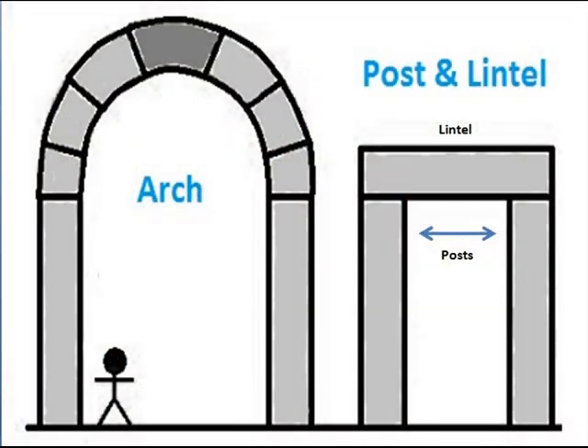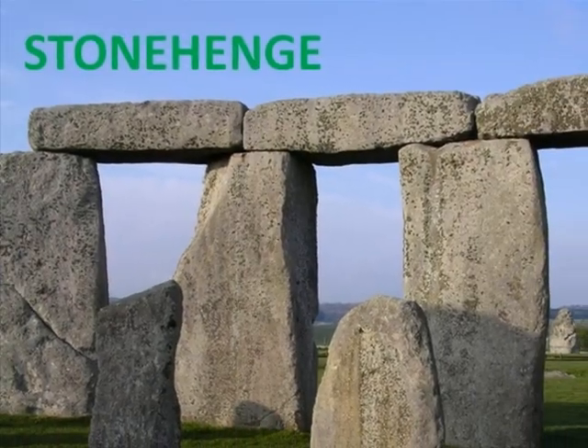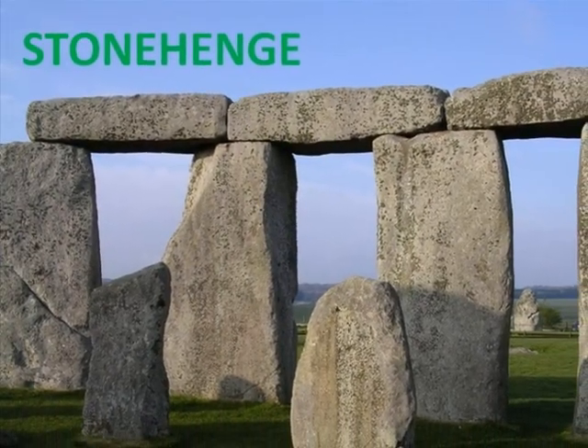Arches: Although the Romans did not invent the arch, they excelled previous societies in the use of it. Before, the post and lintel was the most commonly used building style, which consisted of two vertical posts supporting the horizontal lintel that rested on top. However, this technique brought about inconvenience, because it limited the weight that could be upheld. An example of this technique can be seen in Stonehenge.